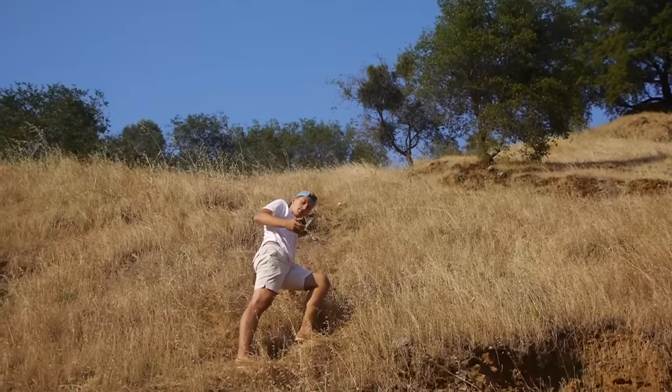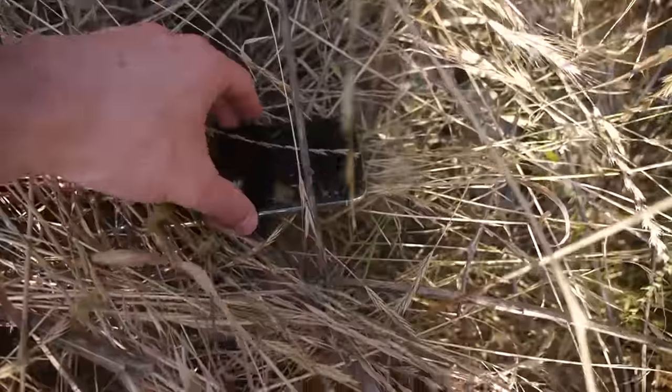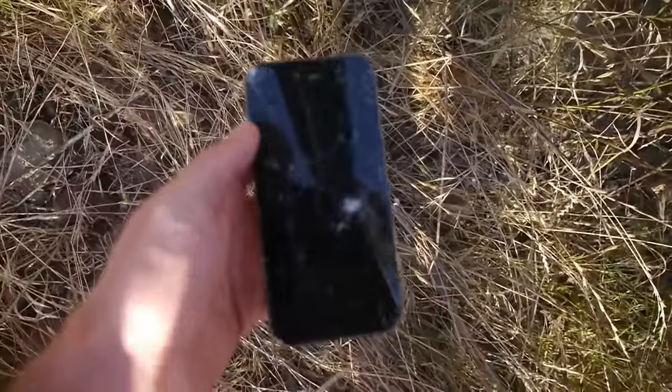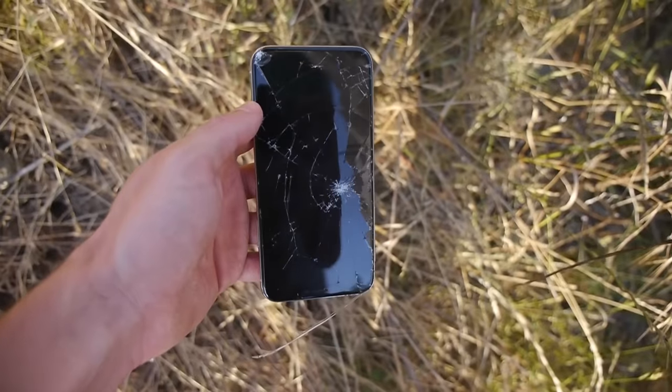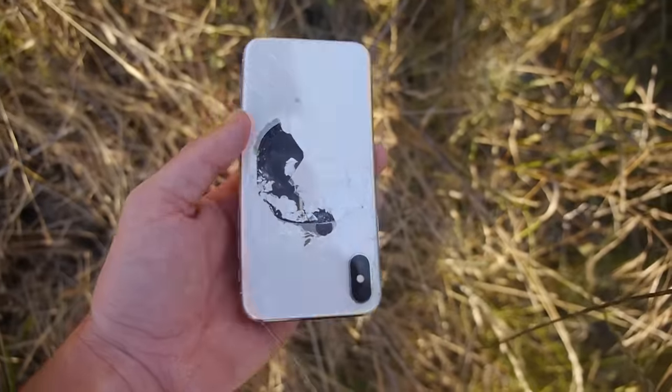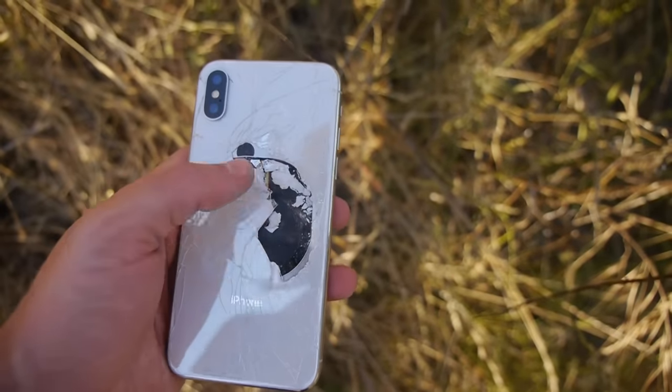Oh my — it's there! No way, bro! Is it cracked? So let's go ahead and take a look at the phone, guys. This is insane — I've never seen a phone drop from this high with no case.